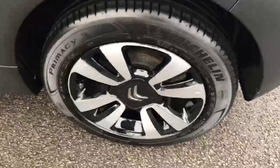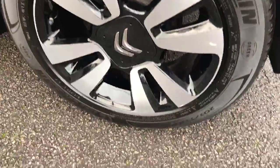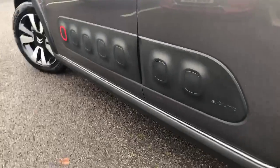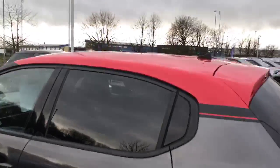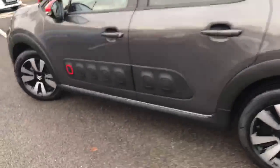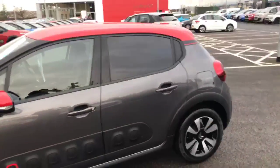Just coming over to the alloys — here we've got the 16-inch matrix alloys which, as you can see, are in very good condition. With it being the Flair, you do get the air bump on the side and the privacy glass. This vehicle also comes with the red styling pack, so you get the red roof, red finish there, and the red mirrors — it goes very nicely with the grey.